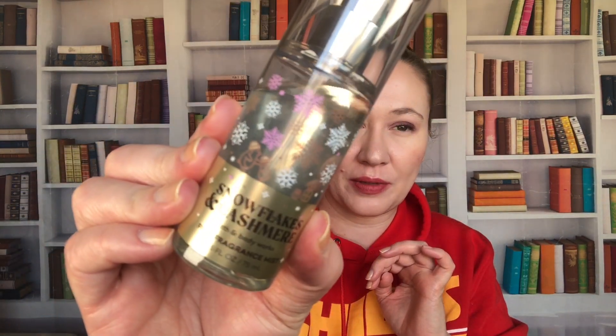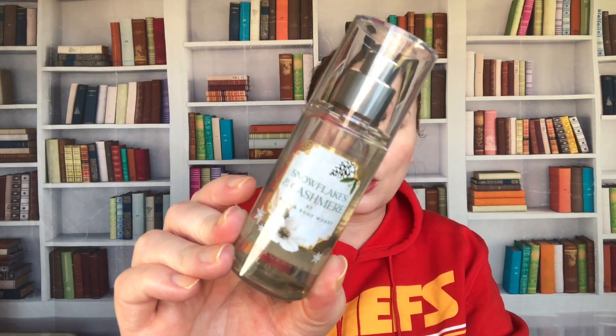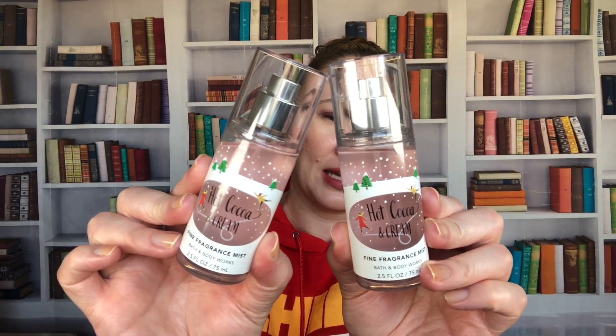I have two Snowflakes and Cashmere — I didn't realize I had one so I picked up another this year. This is last year's 2022 packaging; I like this year's packaging better. Snowflakes and Cashmere I thought would be a nice one to spray on my pillows at night or on pajamas — it's a light scent with a little citrus. I don't know if it's a love-love for me. I also wish they would bring back Magic in the Air — I absolutely love that one. They did bring it back this year but I have the older packaging. And Hot Cocoa and Cream — I bought so many of these but I just don't smell like chocolate a whole lot.